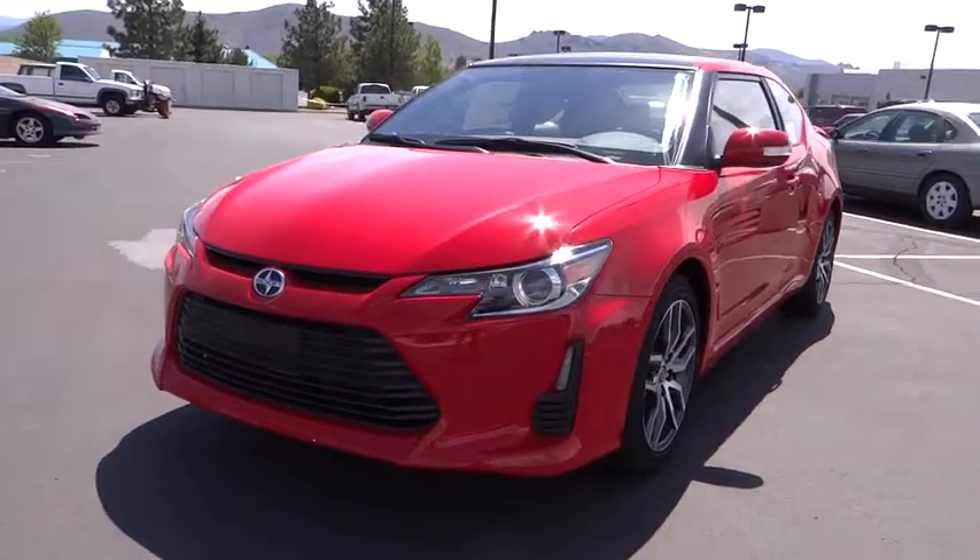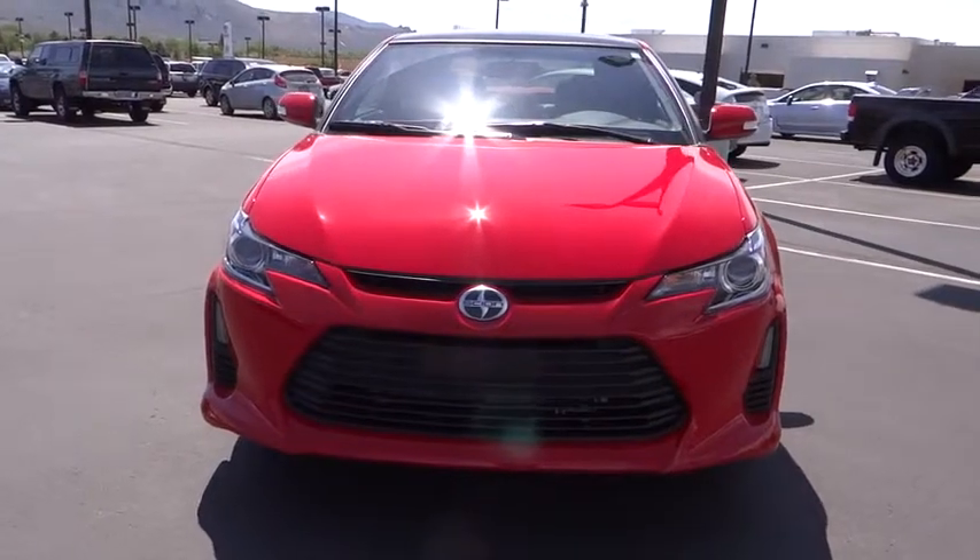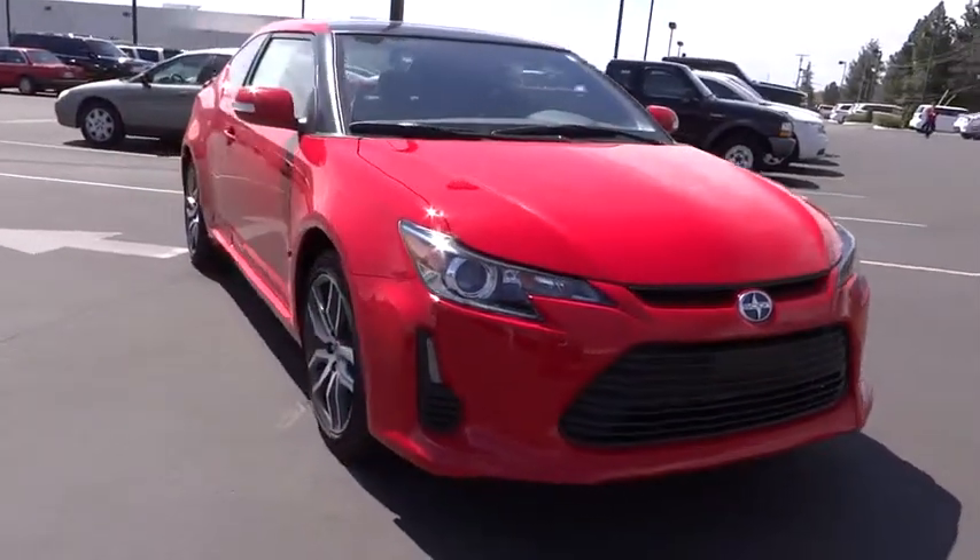The 2015 Scion tC is powered by a spirited engine with a completely responsive handling system. Here are some of this vehicle's great options.